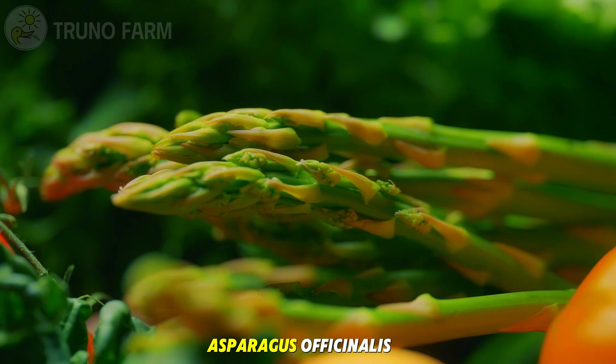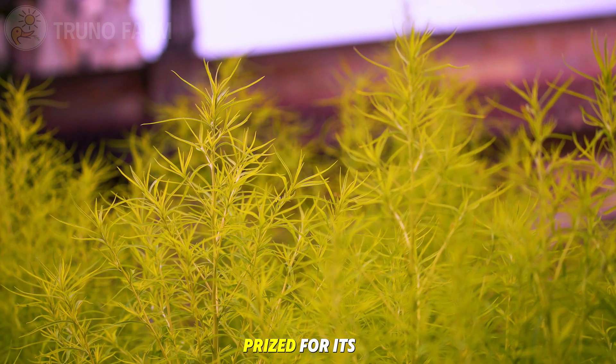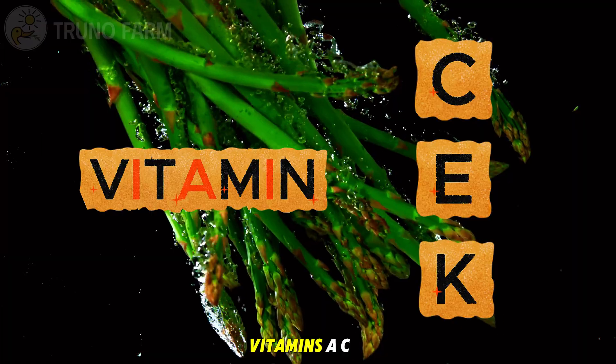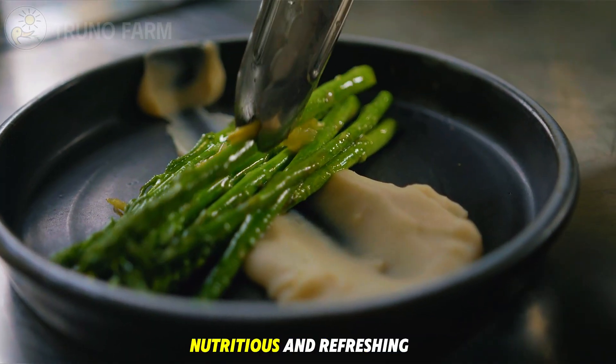Asparagus, known scientifically as Asparagus officinalis, is a perennial vegetable prized for its slender green stalks and mild, slightly earthy flavor. It's packed with vitamins A, C, E, and K, as well as potassium and folate, making it both nutritious and refreshing.